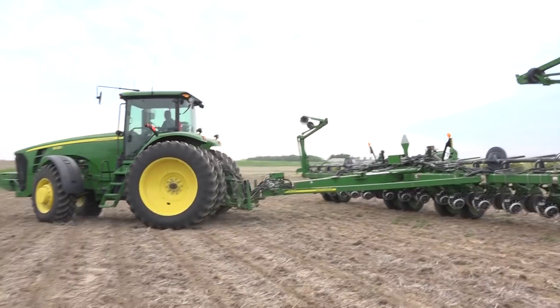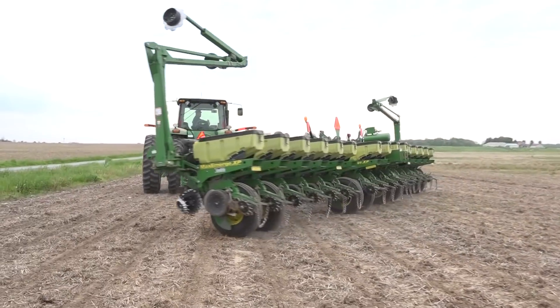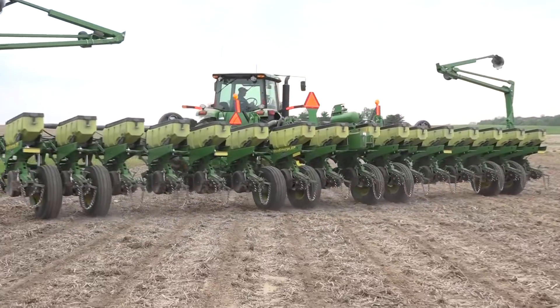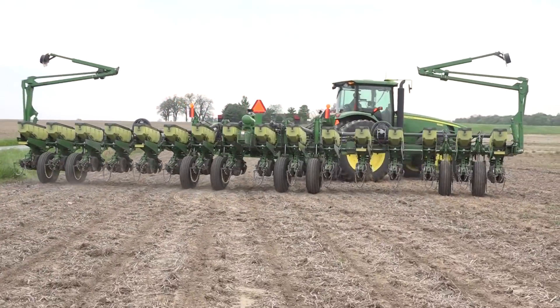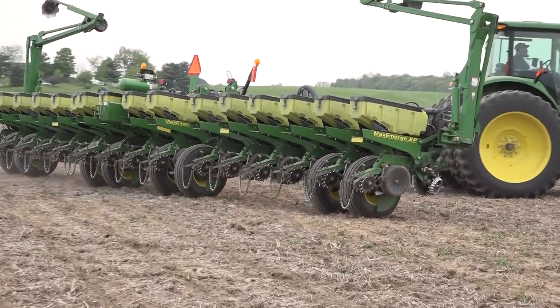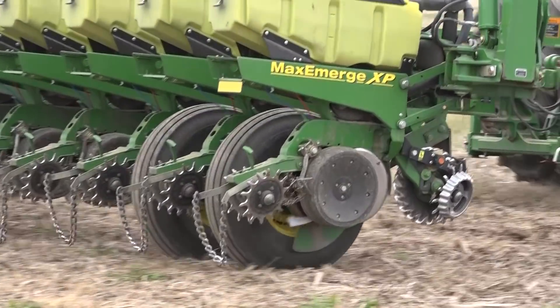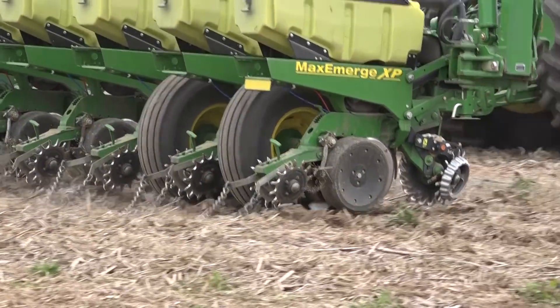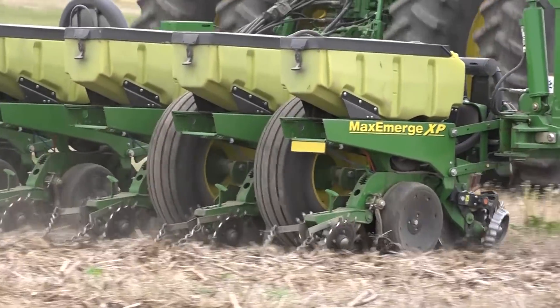On this planter we're always talking about attachments and different adjustments. Closing wheels — what did you decide to go with? We have the spike closing wheels. We like those real well, and then we're dragging the three-quarter twist chain behind it. Then we've got row cleaners on the front, and we have a turbo cutter right between the row cleaners.